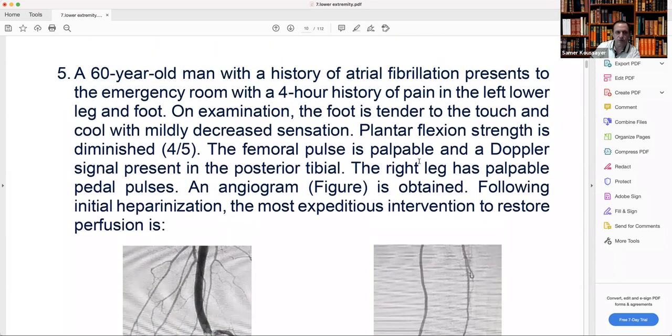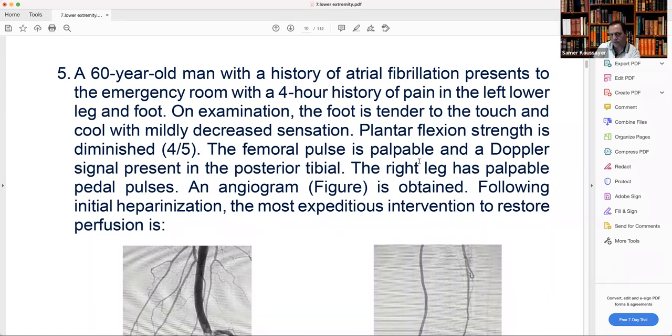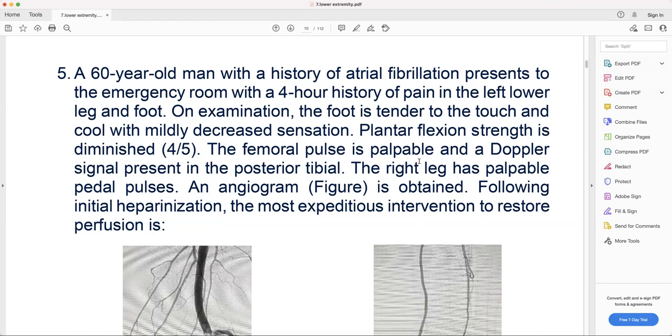Plantar flexion strength is 4 out of 5. The femoral pulse is palpable and a Doppler signal is present in the posterior tibial. The right leg has palpable pedal pulses. An angiogram is obtained. Following initial heparinization, the most expeditious intervention to restore perfusion is... This patient has atrial fibrillation, four-hour presentation — that's acute. Four hours means we don't need fasciotomy yet; fasciotomy is usually for six hours.